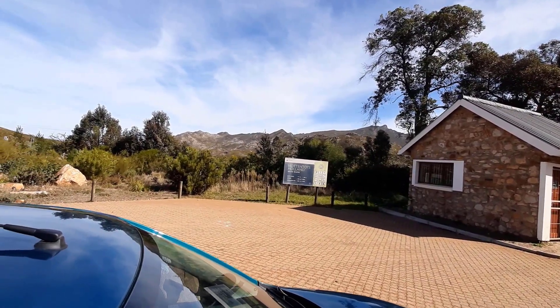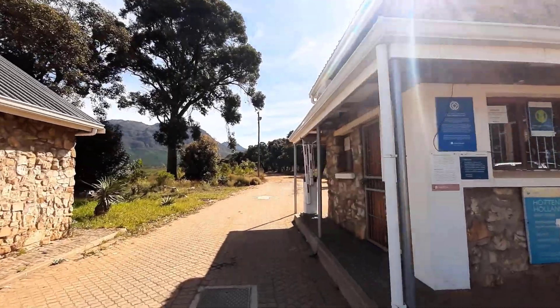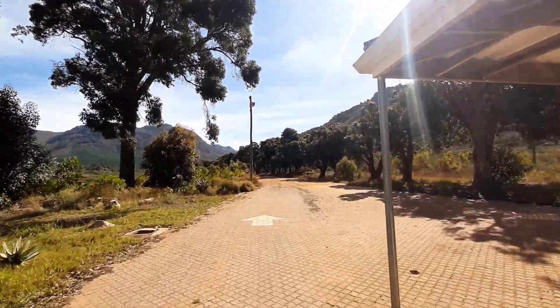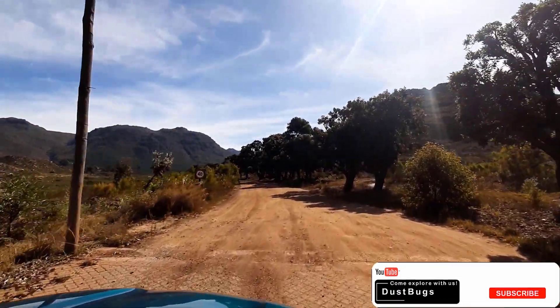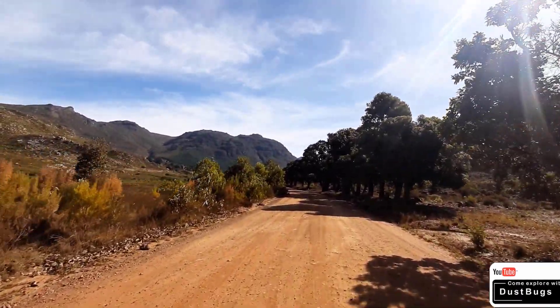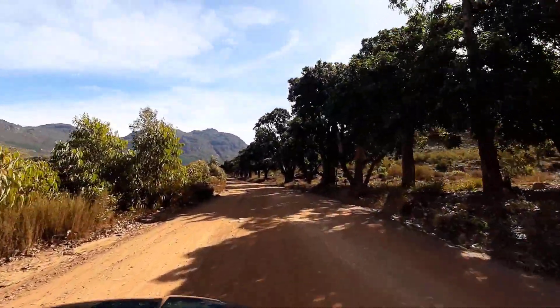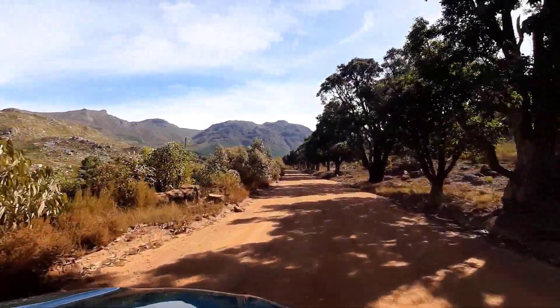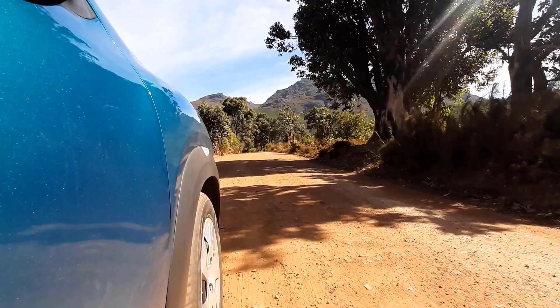Hottentots Holland Nature Reserve. So it's for hikers? It's for hikers, yeah. It's hiking. You go in and you park your vehicle, they say, and then you go hiking the rest of the place. So we're just going to go in. It's a bit of gravel — first gravel for the day. One and a half kilos to the parking, and then we'll just come back out.